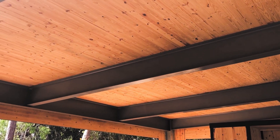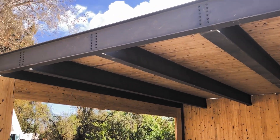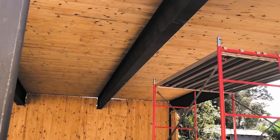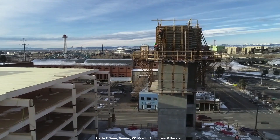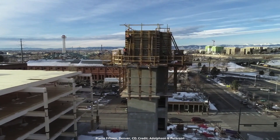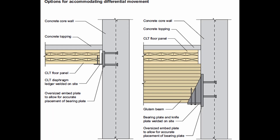Related to that is material movement. If we have mass timber, which could be affected by moisture fluctuations and dimensional stability, whereas other materials might not be — and similarly with temperature fluctuations, mass timber dimensionally is generally not affected by temperature, whereas other materials might be. Understanding the potential reasons for differential movement and then detailing the interfaces — especially connections between materials like a concrete core and a mass timber panel — is key to accommodating those types of differential movements.